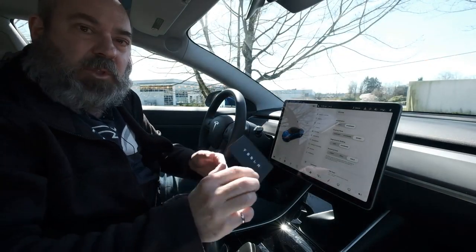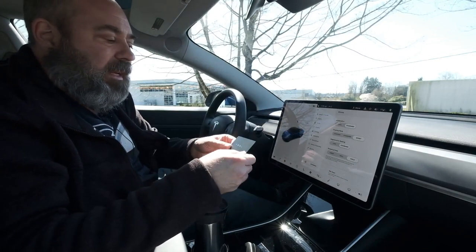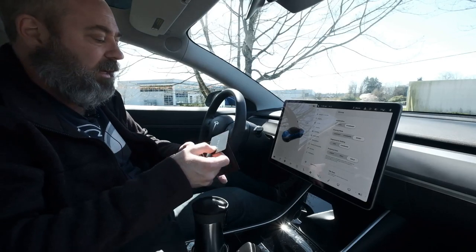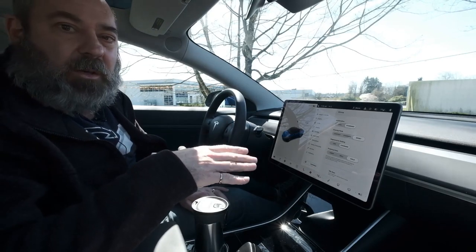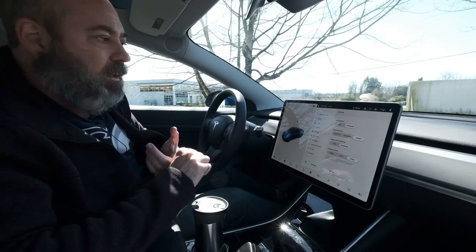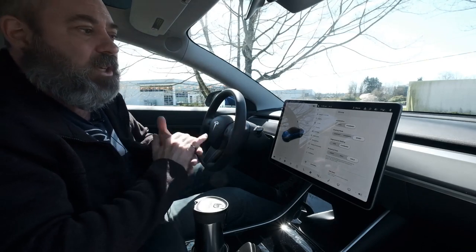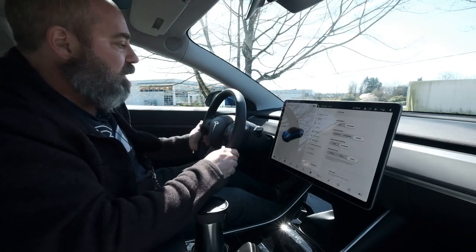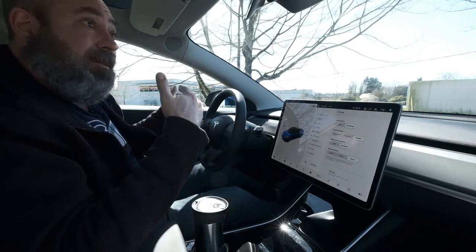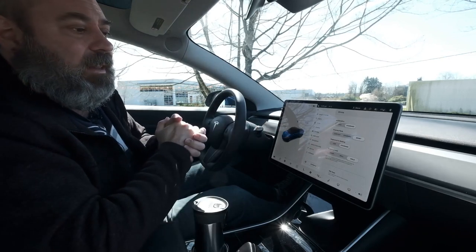The car comes with two key cards — this is effectively your key to the car. But in addition, you can attach your cell phone via Bluetooth, and that's really what I use primarily for getting in and out. Each card or cell phone that's connected — the car remembers all your preferences: how you want the car to feel, how much regenerative braking, what steering mode, acceleration, all that kind of stuff. Whether you want it to feel like an internal combustion engine car or not.